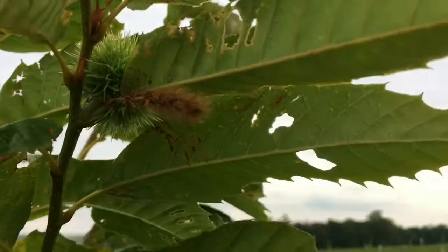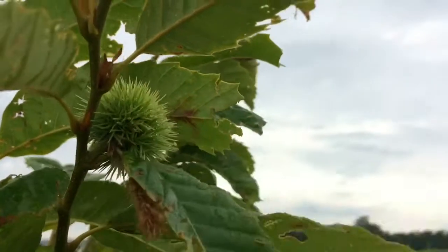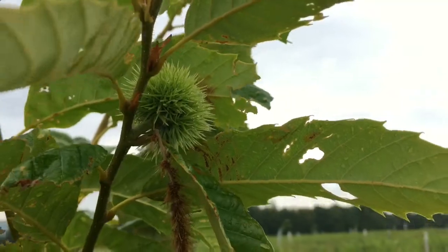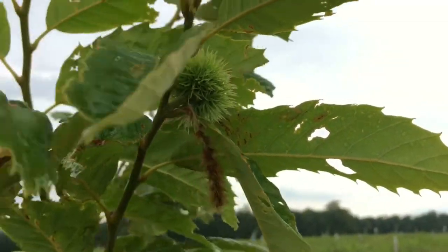I haven't mowed it now for three weeks because I've been gone. Here's another one — you can see it growing on a tree that's about seven and a half to eight foot tall. Looks pretty good.